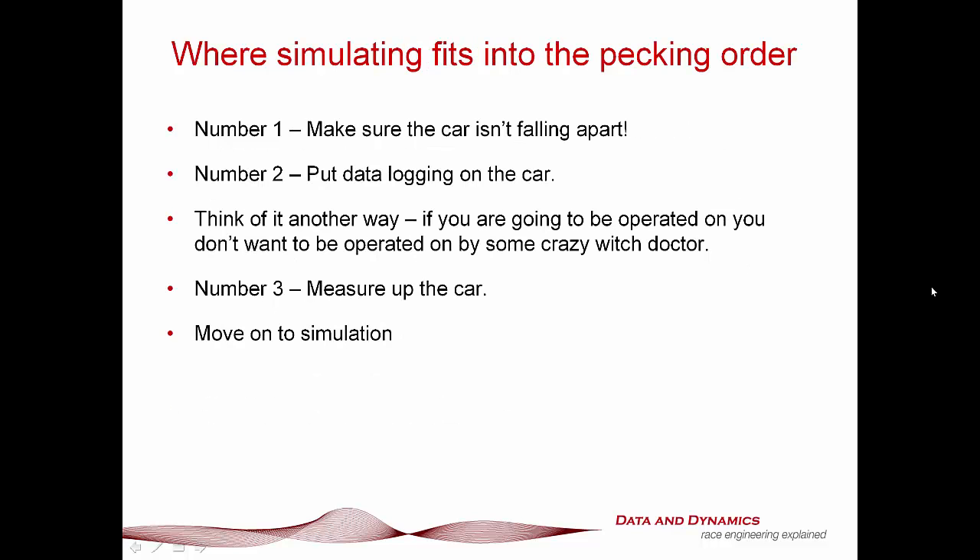First things first, it would be prudent to introduce where simulation fits into the pecking order of any motorsport operation. Number one — and this goes without saying — make sure the car isn't falling apart. Having been a veteran of World Time Attack Challenge and experienced my fair share of cars falling to pieces, I can speak from bitter experience on that one.